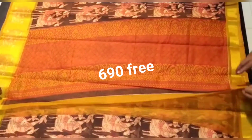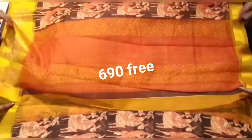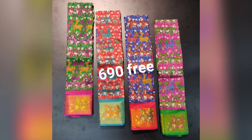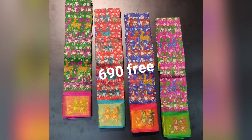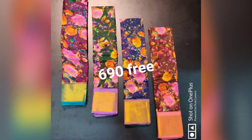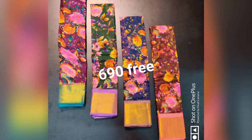One more thing — there is no cash on delivery; only online payment is accepted. After you book, orders will be dispatched the next day and tracking will be provided. You can check online, and delivery takes 5 to 7 working days.